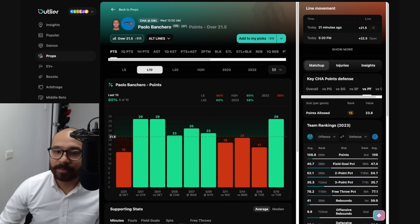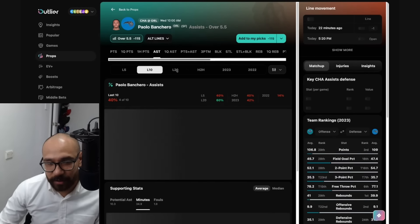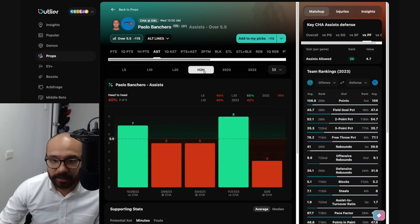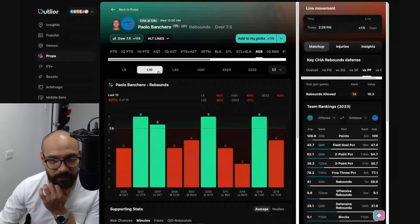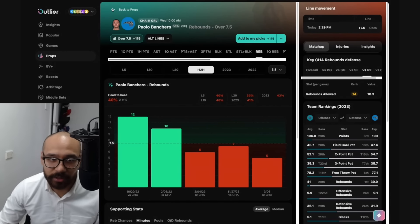Looking at Banchero's assist numbers — five and a half is the line. Good matchup, but only four out of his last 10 and two out of his last five against the Hornets. His rebound numbers — seven and a half — he's covered in four out of his last 10 and only two out of five against the Hornets, going under in three straight.